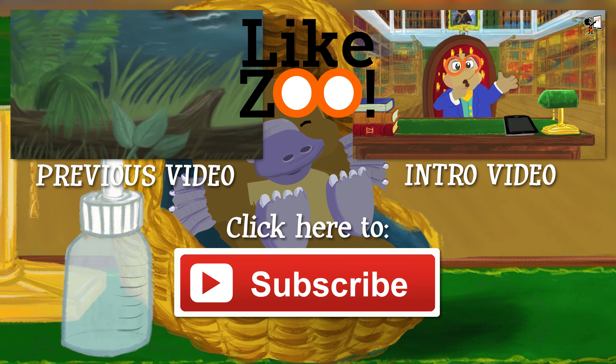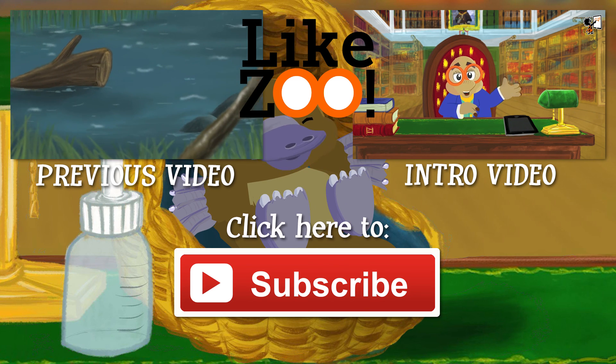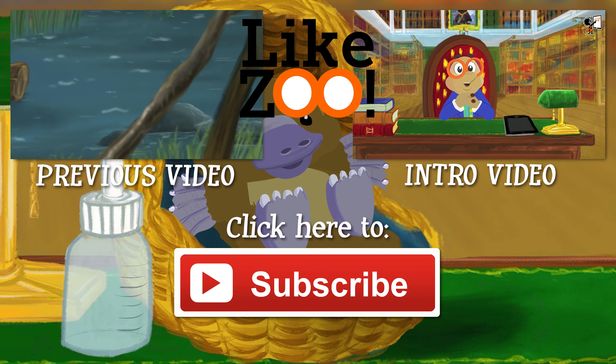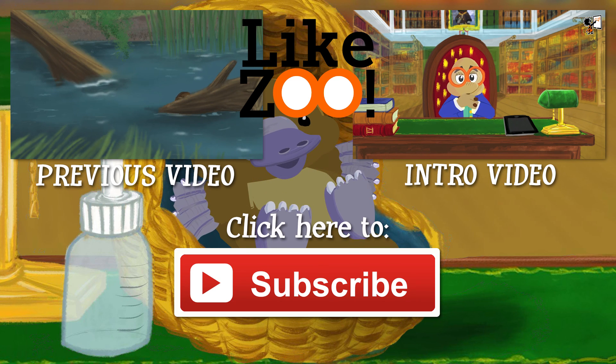Welcome to my YouTube channel. Let me introduce myself — Professor Dr. Anton Mo, scientific researcher in biology, collector and explorer of almost extinct animals.